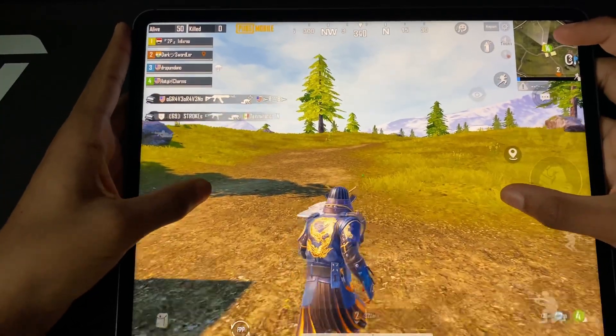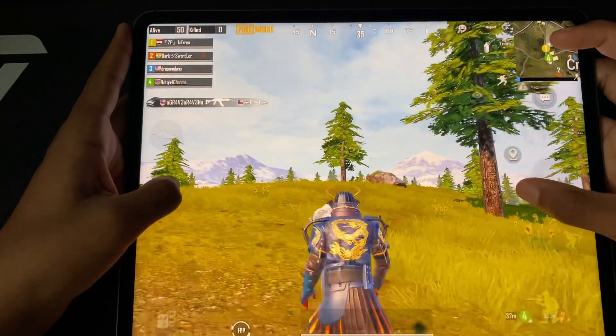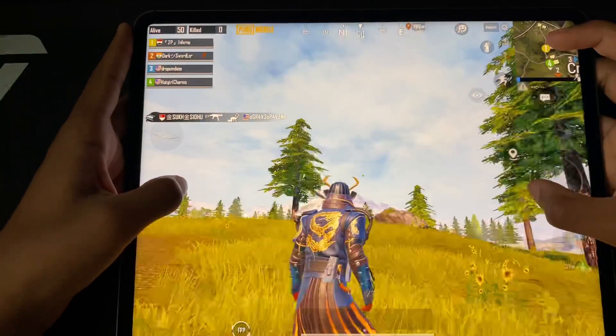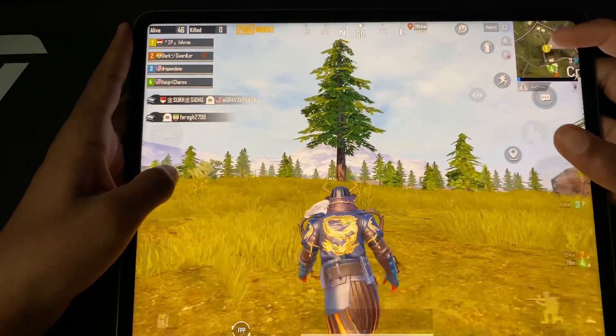The iPad Pro 12.9 shows a full screen brightness of 1000 nits and peak brightness of 1600 nits. This is insane. Colors are more vivid, the screen is way brighter, and you can see way more things as colors are true.